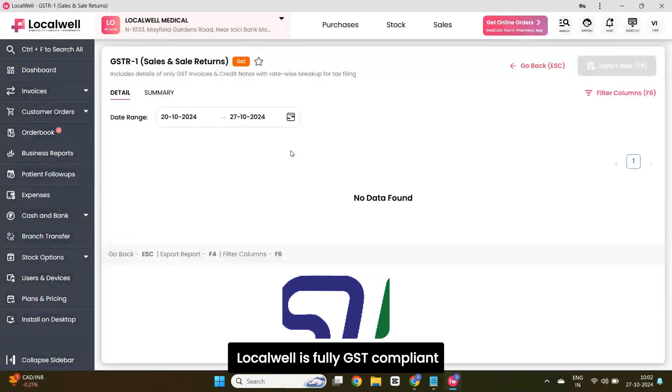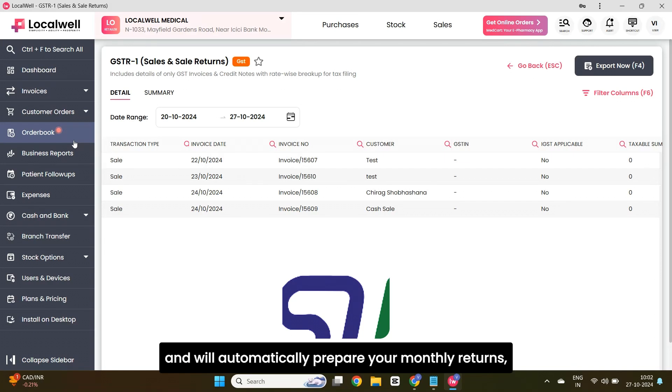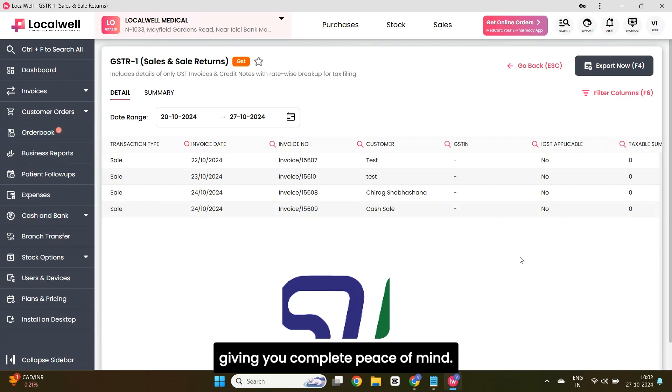For all GST-registered businesses, LocalWell is fully GST-compliant and will automatically prepare your monthly returns, giving you complete peace of mind.